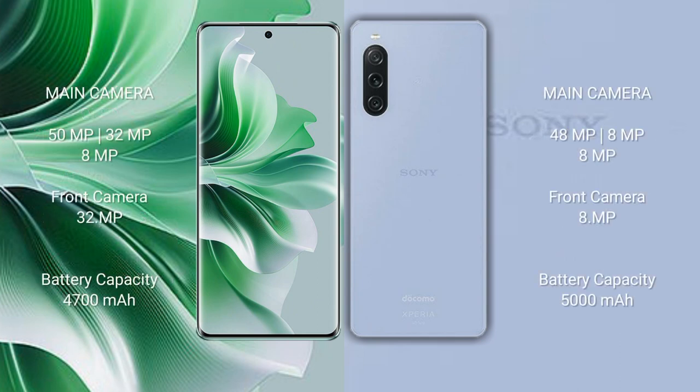Oppo Reno 11 Pro has a triple rear camera setup: 50 megapixels plus 32 megapixels plus 8 megapixels, and a front camera of 32 megapixels. Sony Xperia 10 Mark 5 has a triple rear camera setup: 48 megapixels plus 8 megapixels plus 8 megapixels, and a front camera of 8 megapixels.